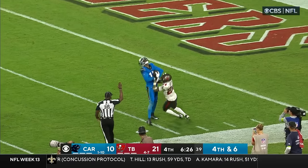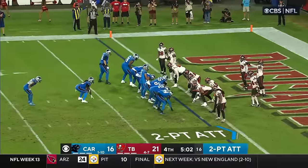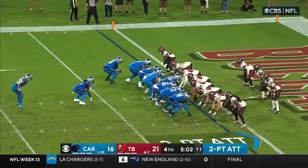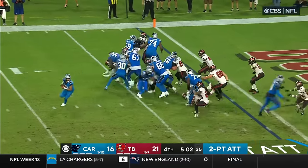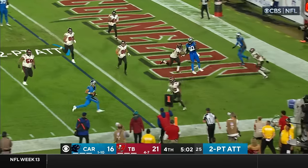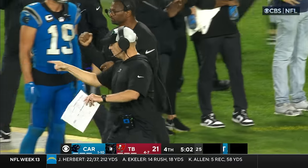It's a first down and more, Carlton Davis in on the coverage. They put Ian Thomas the tight end in the backfield ahead of Hubbard for the two-point conversion off the play fake.